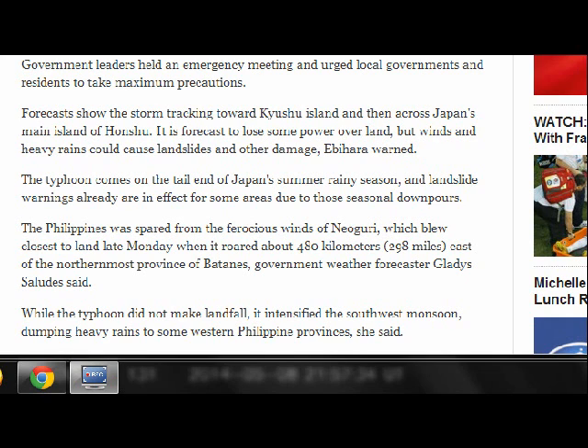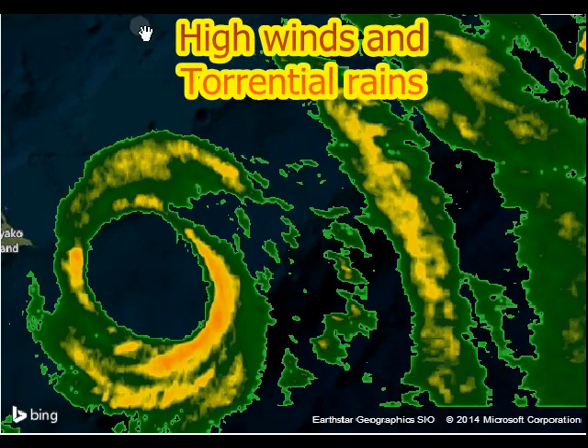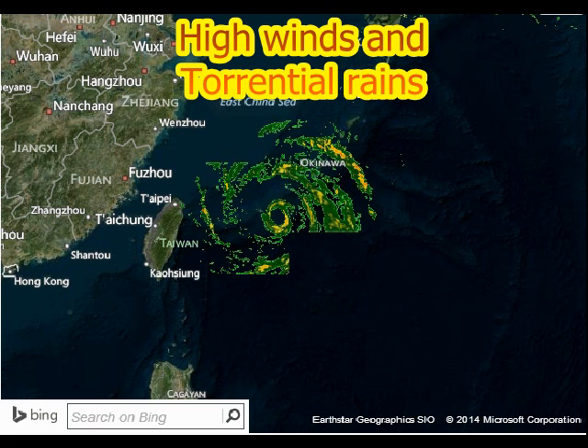It spared the Philippines, but it did throw a lot of water toward it, intensifying the southwest monsoon and dumping heavy rains on western Philippines provinces. You can see the intensity of this storm — the well-defined eye is very large. Okinawa is already experiencing some of the rain bands and winds from it.